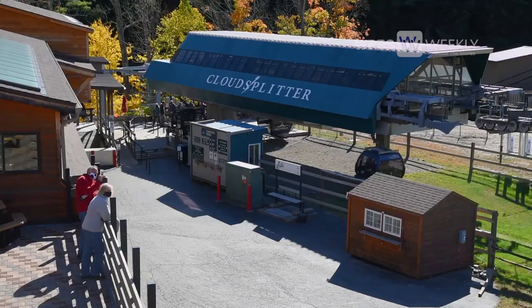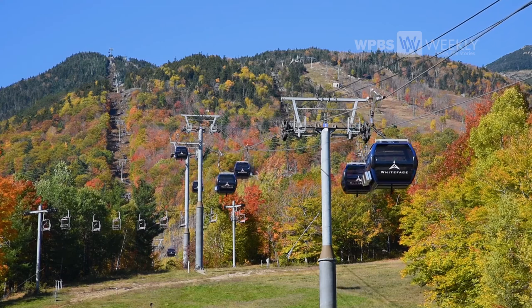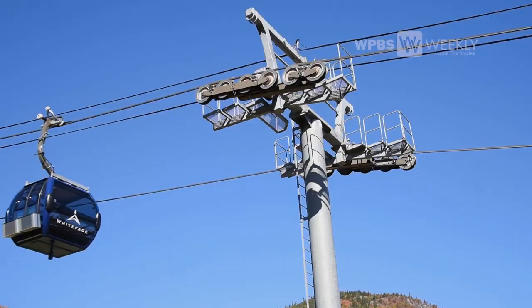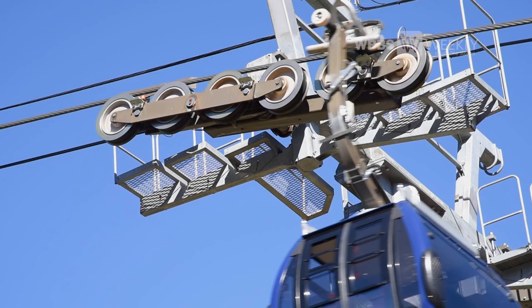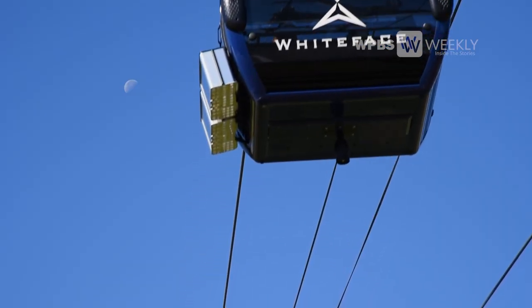The Cloud Splitter Gondola opened in 2000. This year, summer of 2020, we actually did a big refurbishment, so all of the gondola cabins are brand new, new motors, new drives. It's open every year in the summer, usually from mid-June through Columbus Day.